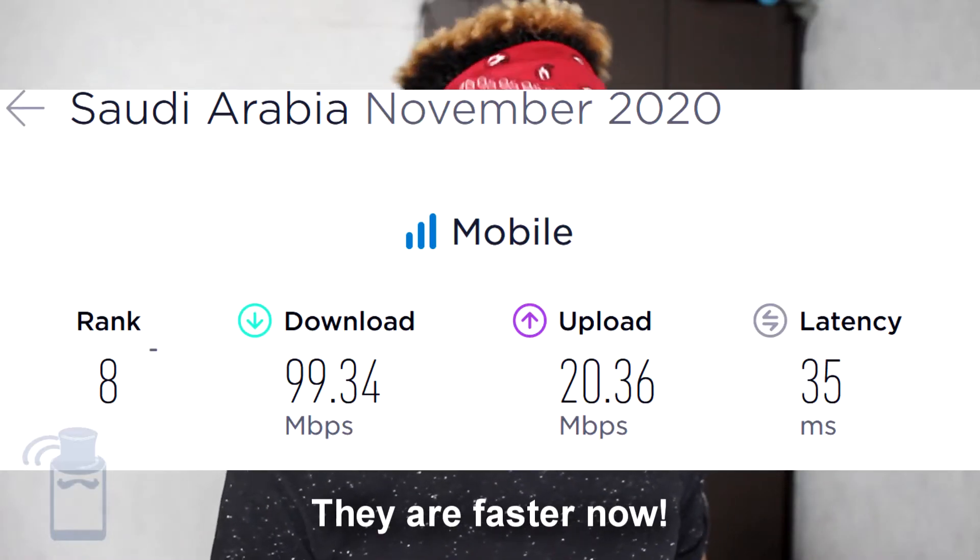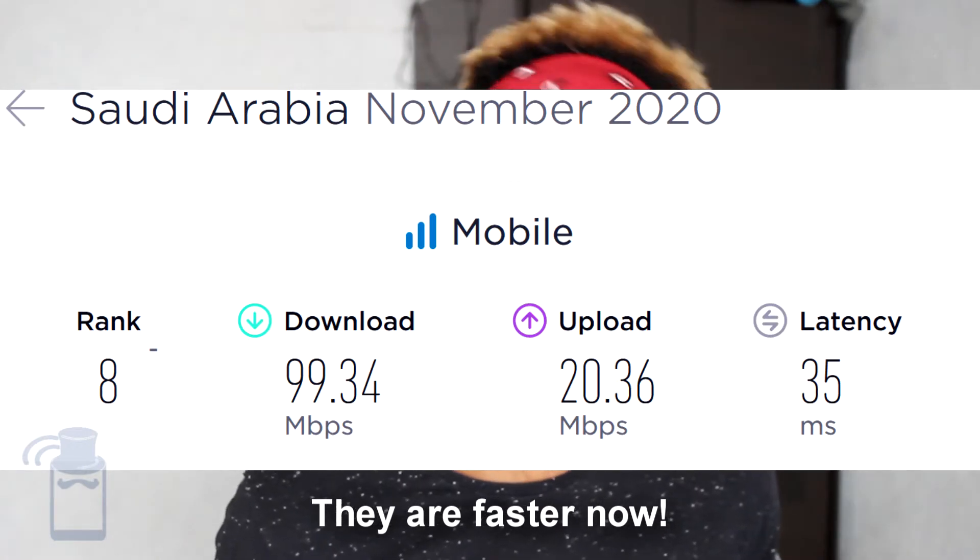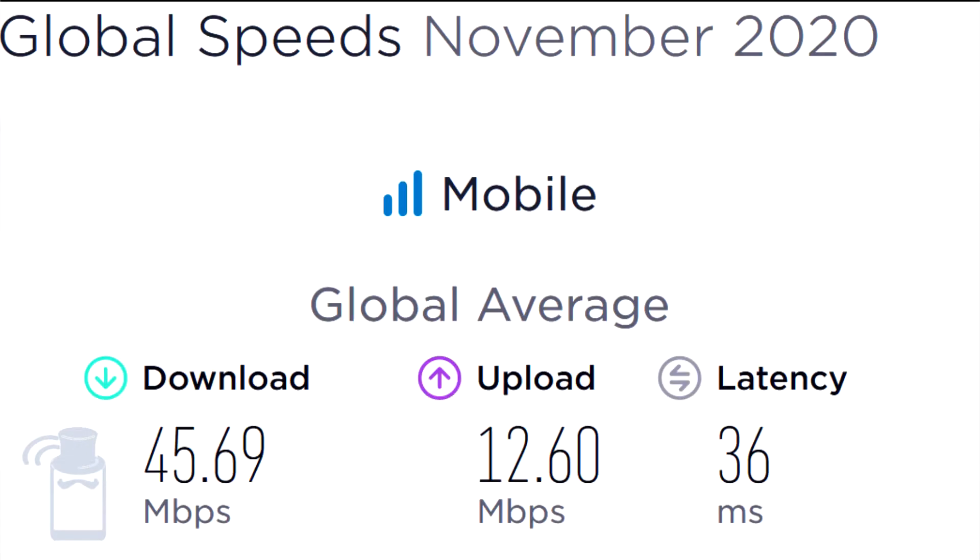What about speeds? Speeds are very fast, especially if you're staying in populated places. According to the Speedtest Global Index, the average mobile download speed is 76 megabits per second, which is double the world average. The world average right now is 36 megabits per second. So you can expect fast speeds when you are in Saudi Arabia, especially if you go with STC or Jawvi.